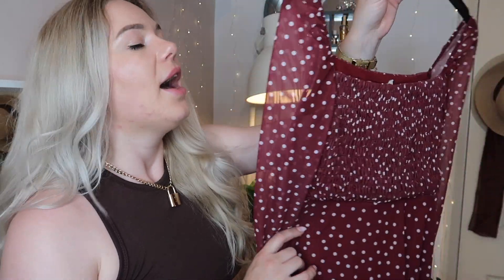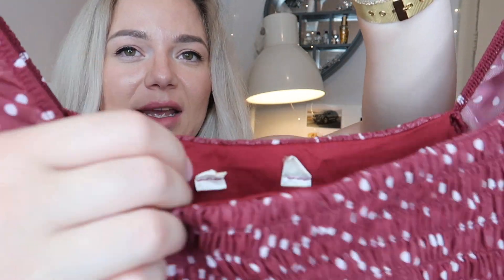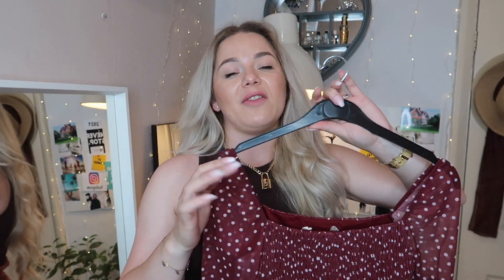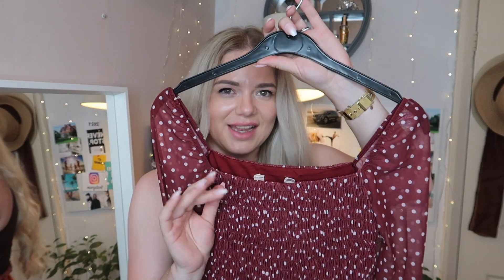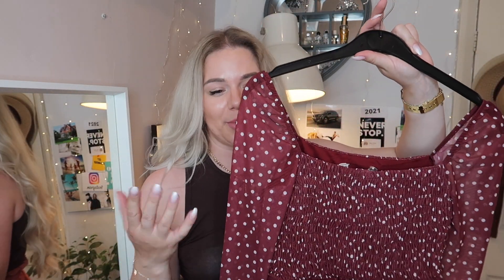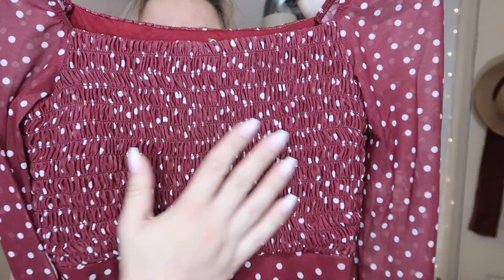The first dress is so gorgeous. I think it's great for a dinner out, also great for a day event or anything. The label has been cut out — if it's a known brand here in the UK they will cut out the label. This looks like it could be H&M or Zara, I'm not sure. It has long sleeves, this mesh nice material, so it's not too hot to wear.